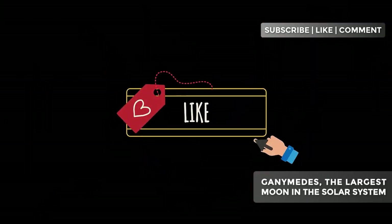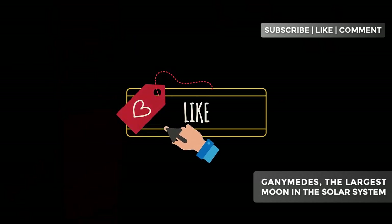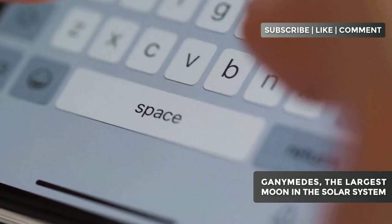Before we dive into today's topic, don't forget to smash that like button, subscribe to the channel, and turn on notifications. Your comments are our cosmic energy, so don't hesitate to share your thoughts below.